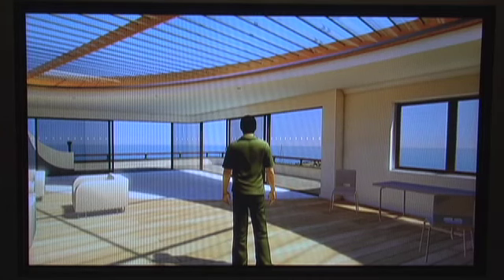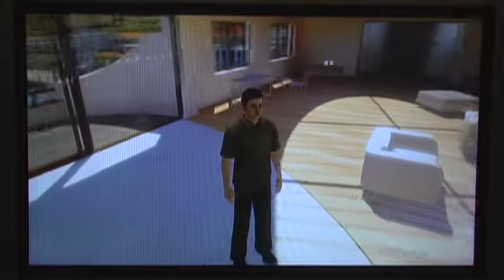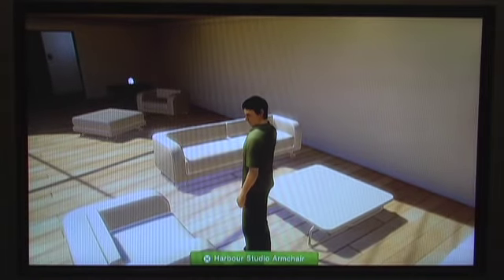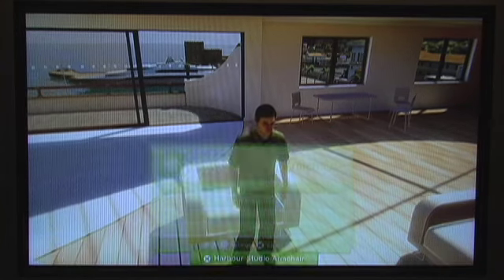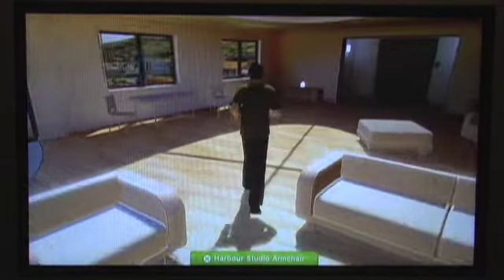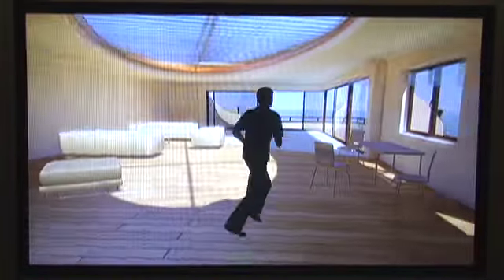So I believe this is called the Harbor Studio. This is kind of like your main home where you can buy furniture, move furniture, even use furniture. For instance, if I press X on the Harbor Studio armchair, I get some options to sit on it, move it, remove it, or do the about. If I do sit, it's basically a simple command like that — sit. And as you can probably see from the graphics, it's a very nice looking environment.